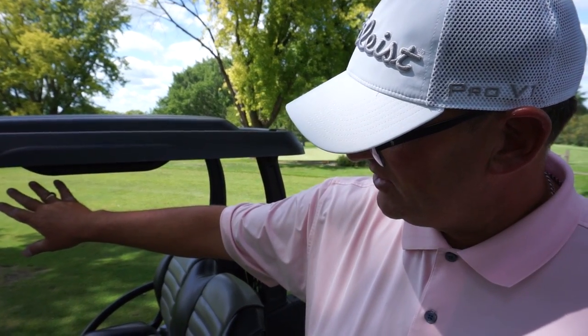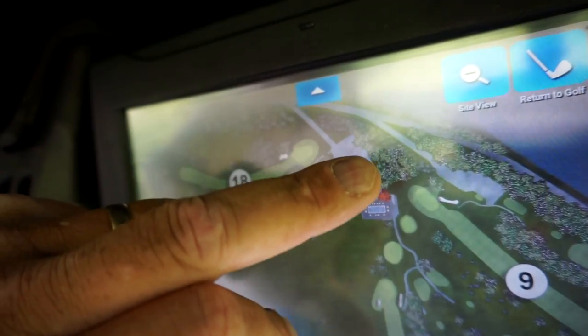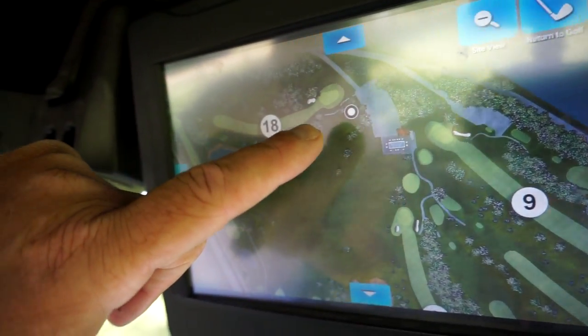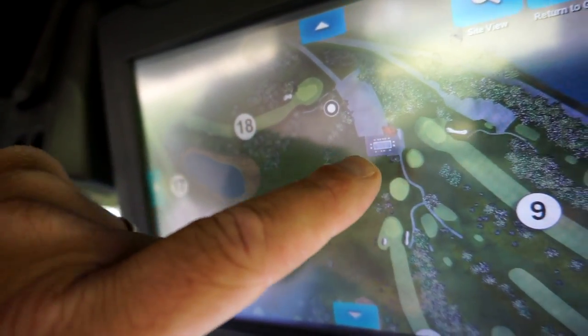They have the new Shark Experience technology, which is GPS of the golf course. You can go to the side view — this is where we're at right now. It shows where the cart is parked. The clubhouse is right here, parking lot, driving range.